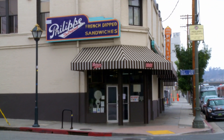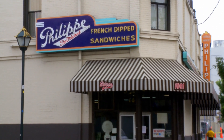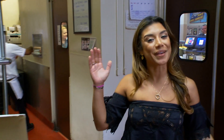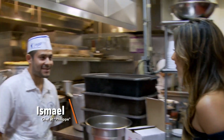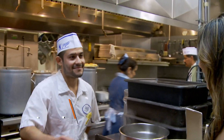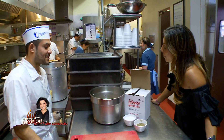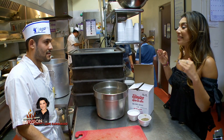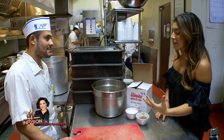Today we are at Palis, one of the oldest and well-known restaurants in Southern California. Although they are known for their sandwiches, they make a delicious stew, and Ishmael is going to teach us how to make it. I have never prepared a soup, but I've heard you've been here for seven years and you prepare a delicious soup.